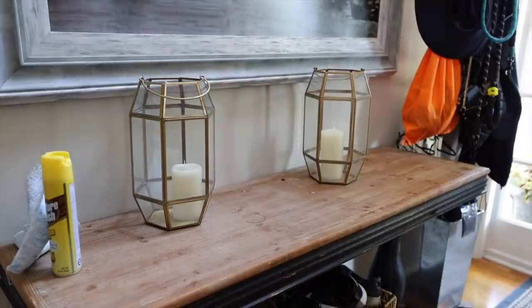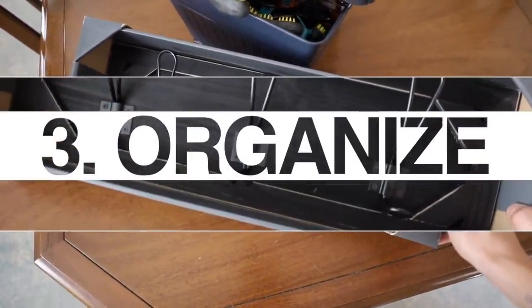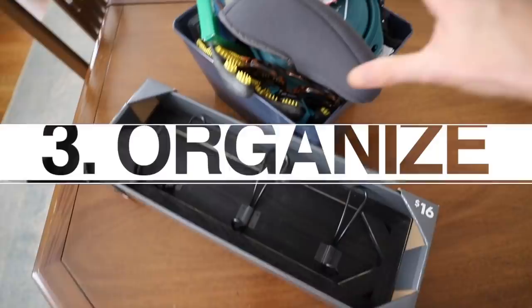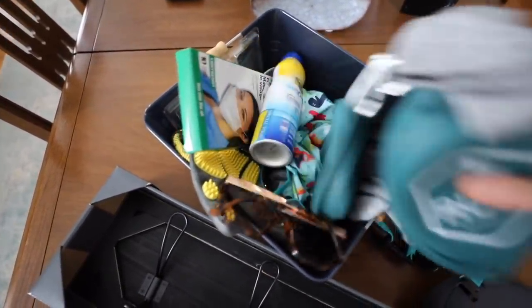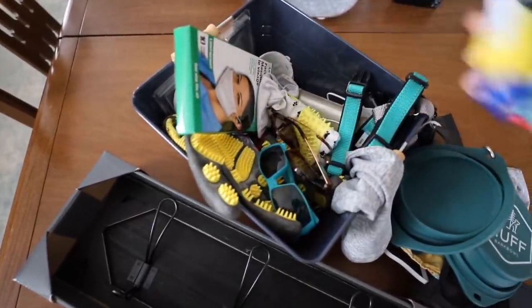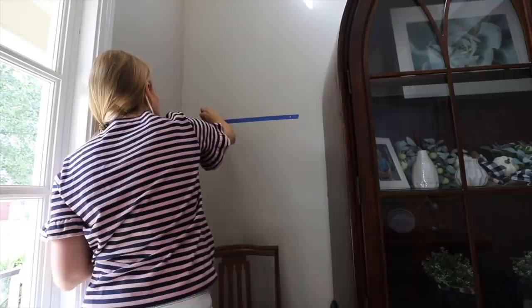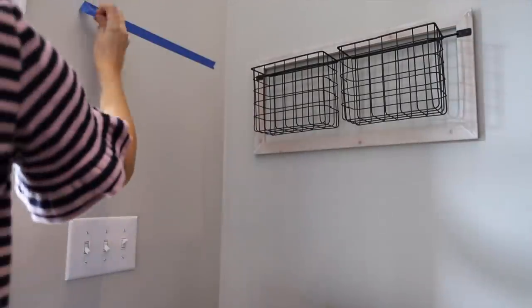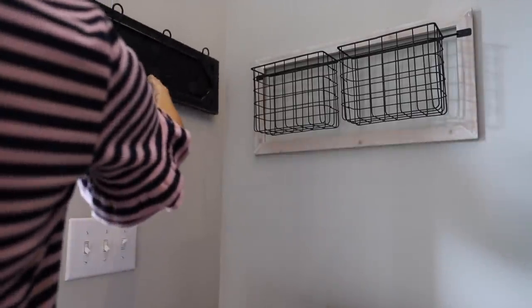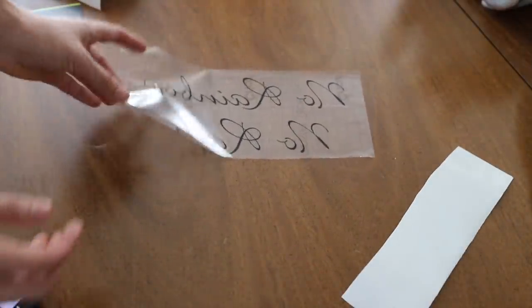I talk about this all the time — organize a small space that has been driving you crazy. For me, that was near our entryway. This space had gotten totally out of control with all the items we need to leave the house, so I decided to create a mask station and a place right by the front door to put everything. I got everything you see here on clearance. I used a Cricut machine to add some vinyl to the wall, and I love how this turned out.